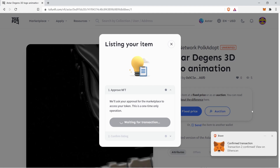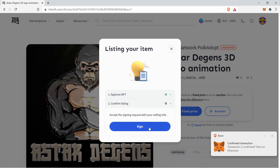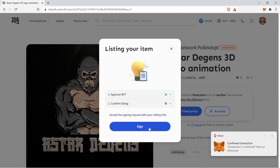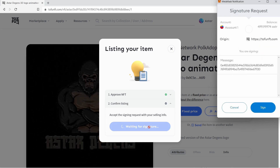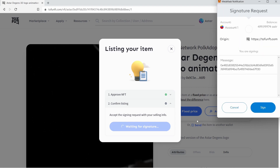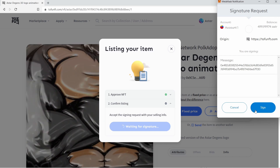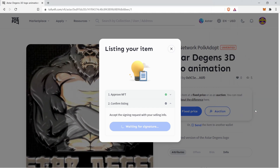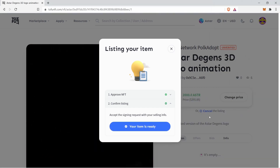A pop-up at the bottom right of your screen will inform you that the transaction was successful. You can also follow the link and view the transaction on Etherscan. Hit the sign button and sign the transaction on your MetaMask. Your NFT is now listed on Tofu NFT.